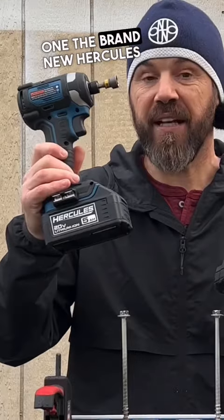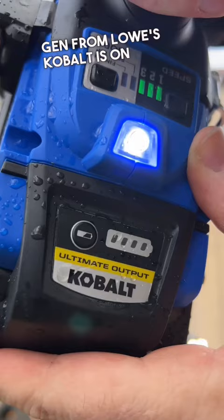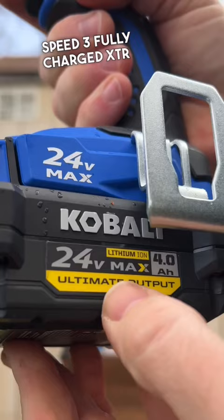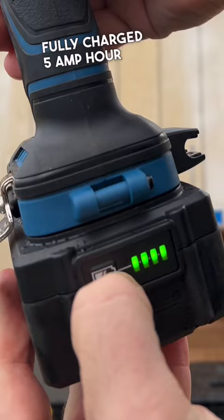I've been wanting to see this one — the brand new Hercules 20 volt from Harbor Freight versus Cobalt 24 volt next gen from Lowe's. Cobalt is on speed 3, fully charged XTR ultimate output battery. Hercules is on speed 3, fully charged 5 amp hour. 8 inch SPACs, nice and level.